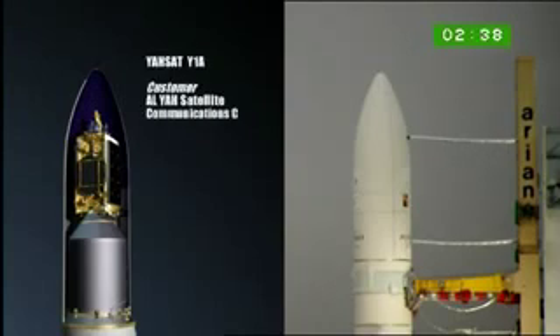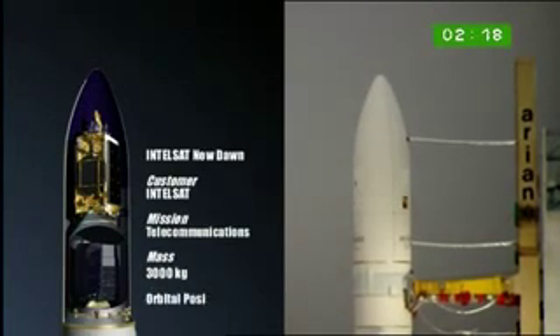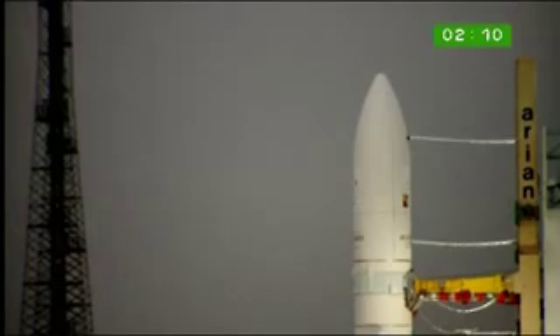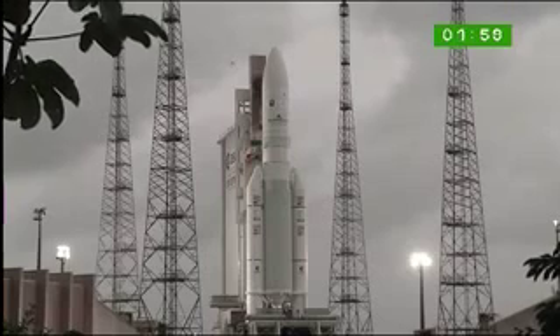YASAT-1A is for Alia Satellite Communications Company — a telecommunications satellite with a global mass close to 6 tons tonight. It sits on top of the structure called the SILDA, and inside the SILDA we discover the Intelsat New Dawn satellite — 3,000 kilos for Intelsat telecommunications, going to 32.8 degrees east. We're closing in on the two-minute mark. The Ariane 5 fairing carries the signature of South Africa's Nelson Mandela as a special tribute to the Intelsat New Dawn satellite.